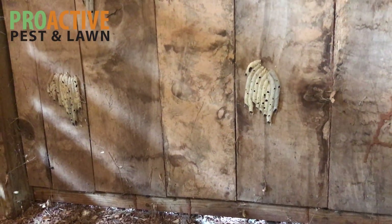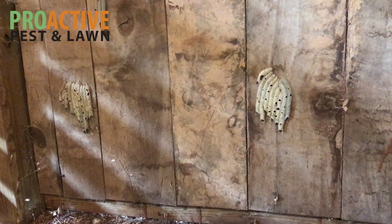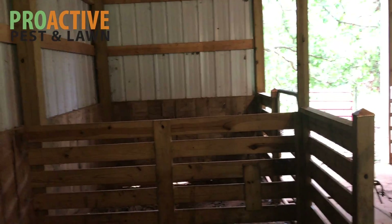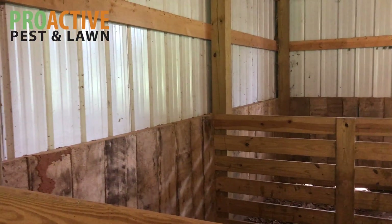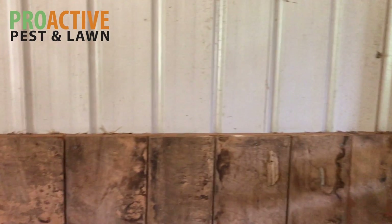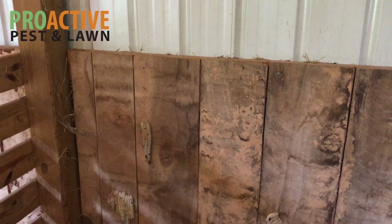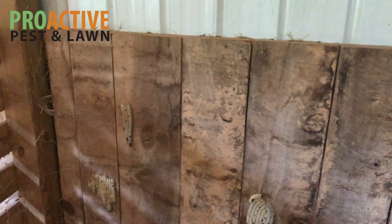Hi, I'm Dan with Proactive Pest Control and today I'm going to show you what some heavy termite activity looks like. Today we're actually inside of a barn, which has metal on the outside but is framed up using lumber and wood — just like a majority of houses. What you see here is basically what can happen to any type of structure that has any type of wood framing, including probably a majority of your homes.